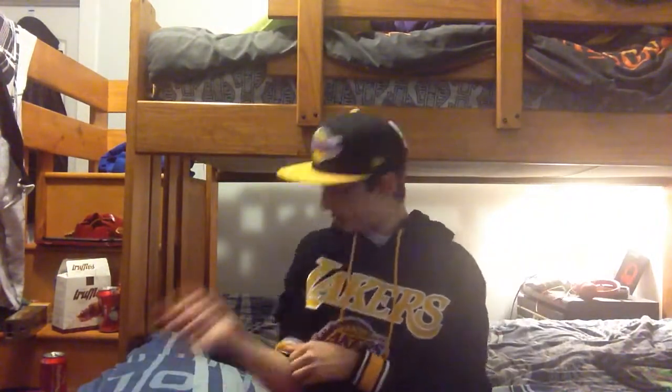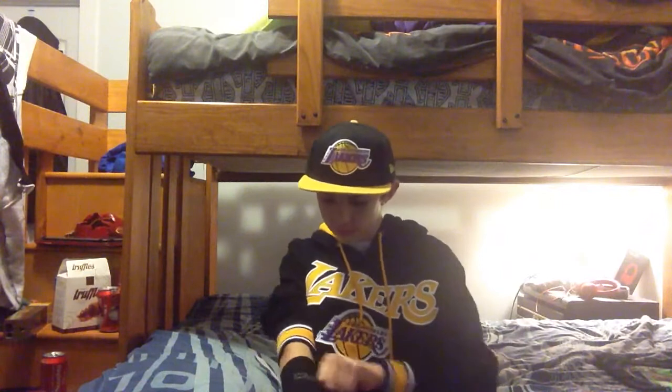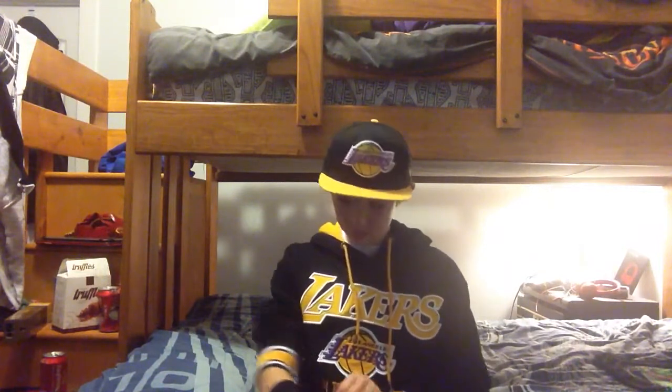I'm gonna put this on right now and show you what it looks like. And this is it right here — you can see it. I love it, I think it's pretty cool, it's pretty awesome.